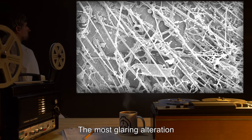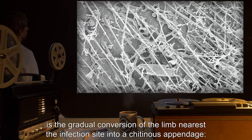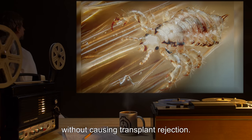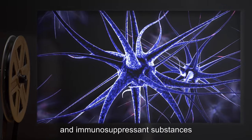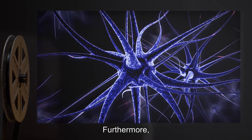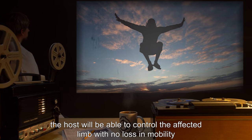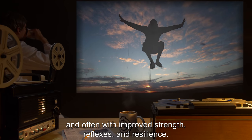The most glaring alteration is the gradual conversion of the limb nearest the infection site into a chitinous appendage. As SCP-150 consumes the host's flesh, it excretes tissue that replaces and augments the functionality of the host's limb without causing transplant rejection. It is suspected that SCP-150 is able to secrete anesthetic and immunosuppressant substances to prevent the host's body from responding to the change. Furthermore, the nervous tissue excreted by SCP-150 is able to interface with the host's nervous system. By the time the process is complete, the host will be able to control the affected limb with no loss in mobility, and often with improved strength, reflexes, and resilience.